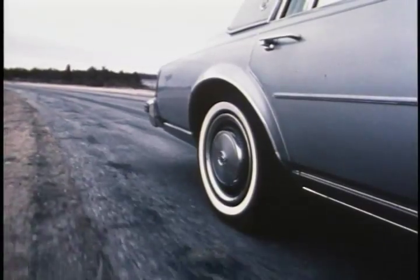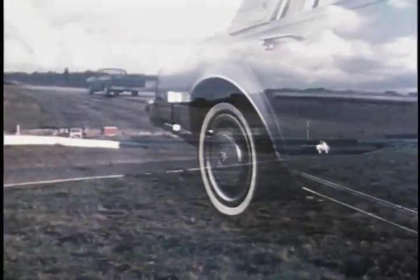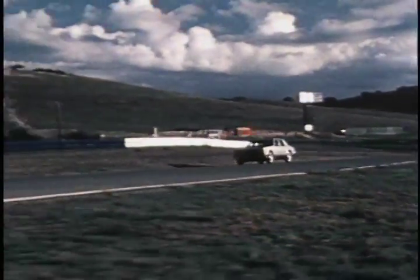In choosing the Hotchkiss rear suspension system for the Seville, Cadillac engineers were responsive to the needs of the total car. Seville's combination of suspension design and braking capacity gives it a sureness and agility on the road that you must experience to truly appreciate.